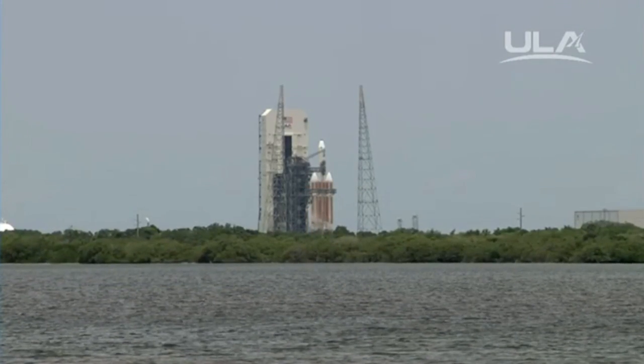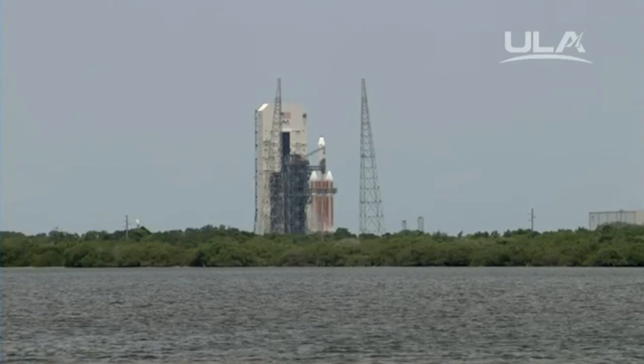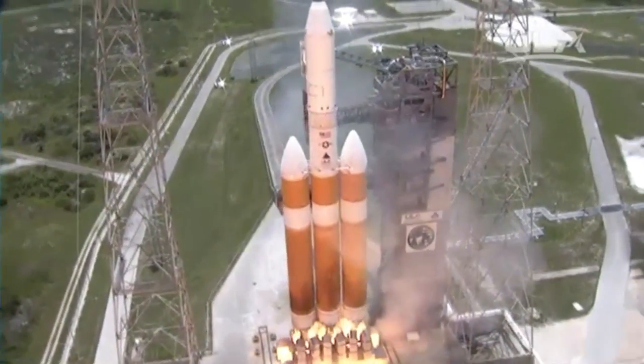T-10, 9, 8, 7, 6, 5, 4, we have main engine ignition, 2, 1, and liftoff.